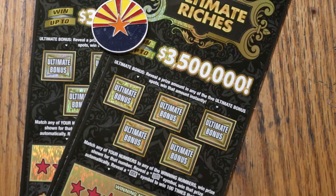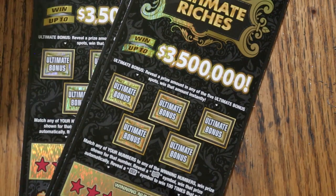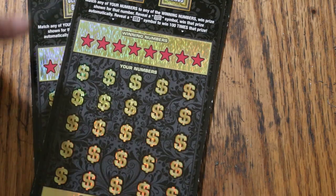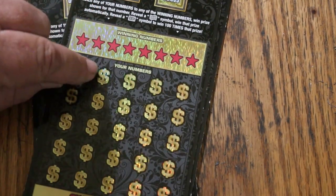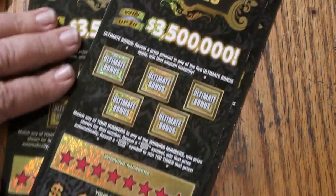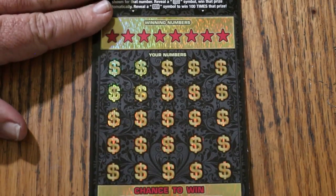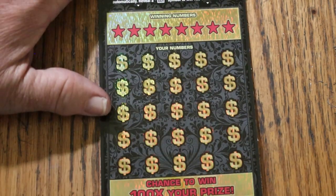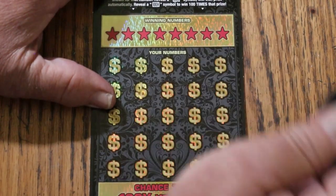It is not the easiest ticket to scratch, so I don't do a great deal of them. The numbers are spaced weirdly under there — close together, far apart. So when you're looking at this, don't expect to see a number under those dollar signs right away; it could be here, it could be there — it's all over the map. Annoying, from a professional scratcher's point of view. If you're just doing one as a casual scratcher it's no big deal, but when you're doing a lot of them it can get annoying.